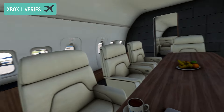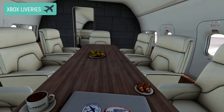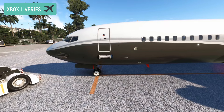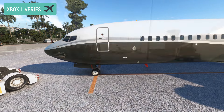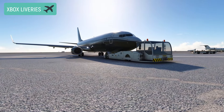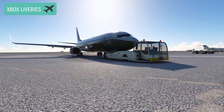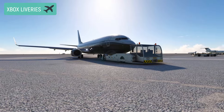We want to make sure we have a clear-eyed understanding of what the future looks like for livery distribution in both Microsoft Flight Simulator 2020 and 2024, before committing resources to the task. But please do know this is on the agenda and under discussion currently. When we have more information to share, we will.